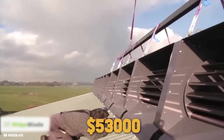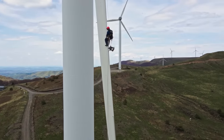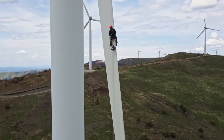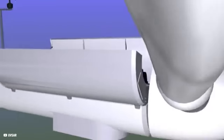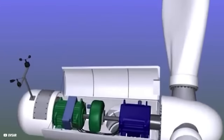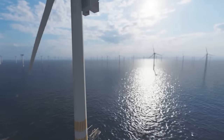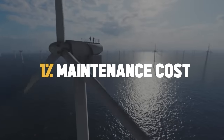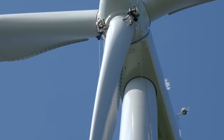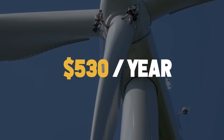Imagine how many solar panels you could add for the same money. Furthermore, wind turbines require regular maintenance to ensure proper function and deliver maximum performance. After all, we have mechanical moving parts resulting in greater wear than solar systems. That's the big disadvantage of wind turbines, as at least 1% maintenance cost has to be calculated every year. This translates to about $530 per year for bearings, shafts, and rotor blades, which must be replaced at some point.